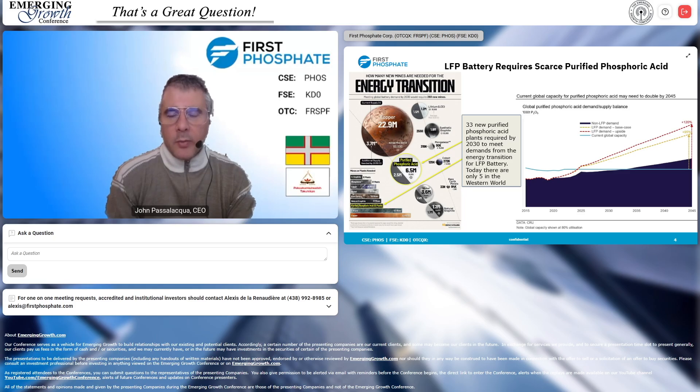That's exactly what we have here at First Phosphate with this ultra-pure igneous phosphate rock. The traditional uses for phosphoric acid include Coca-Cola, cleaning agents, fire extinguishers, water purification, baked goods, cosmetics, and pharmaceuticals — and we're already pretty much at capacity. But CRU Group is saying we need double the amount of purified phosphoric acid in the west, and Benchmark Minerals suggests we might need eight times the amount.